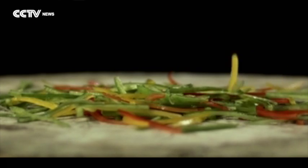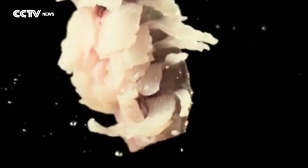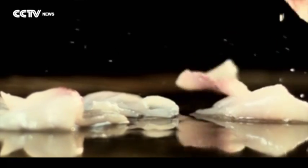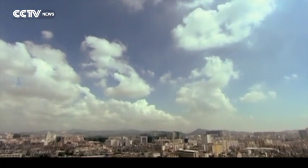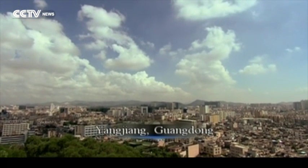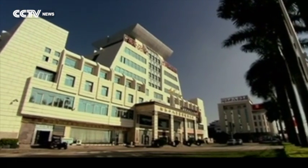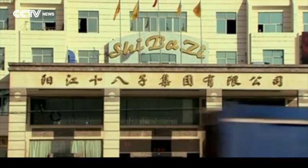Culinary knife skills are an essential part of Chinese cuisine. Yanjiang is a coastal city in southwest Guangdong. It's home to the Yanjiang Shebaze group, famous for their knives.